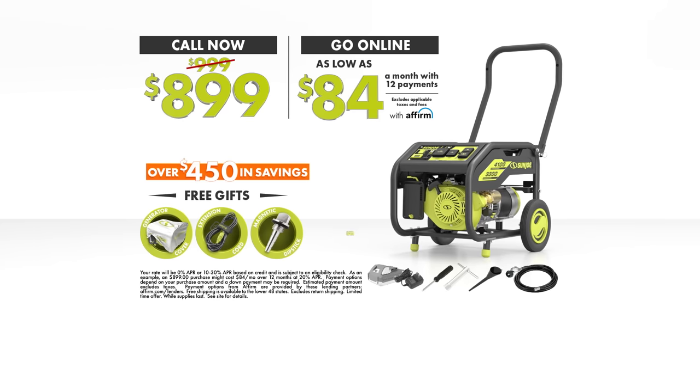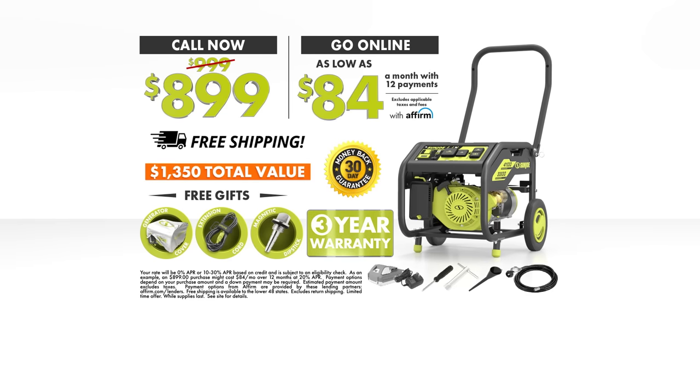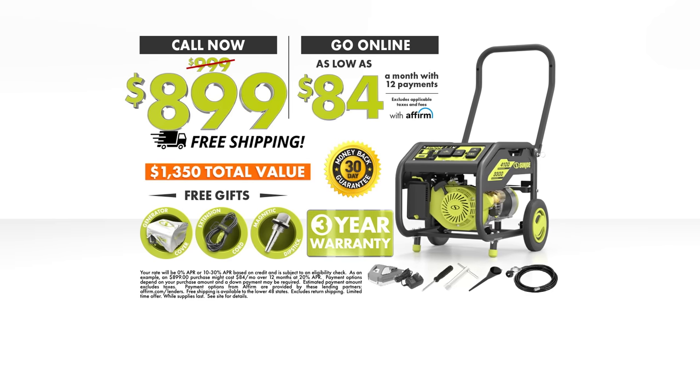Three free gifts, a special extended three-year warranty, plus free shipping — a total value of over $1,350 for just $8.99 if you call now.